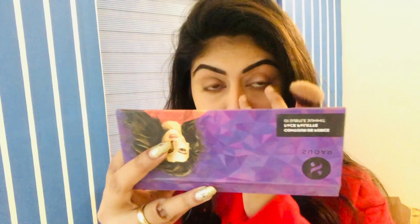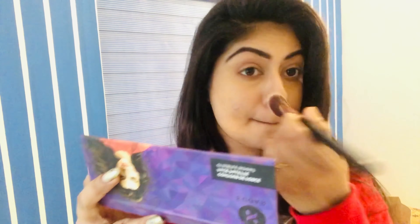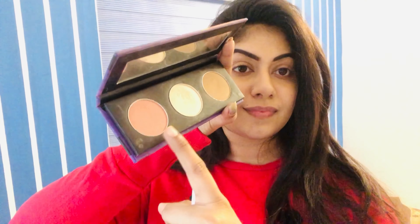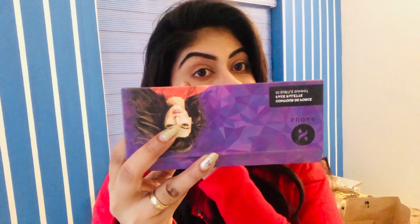Next I'm going to use the nose contour from the sugar palette. I use the same palette as my highlighter and blush. I'm going to use the blush for a pinkish look, and I'm going to use the highlighter from the same palette.